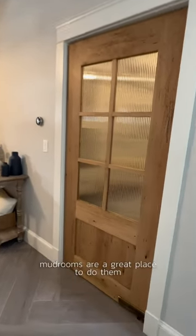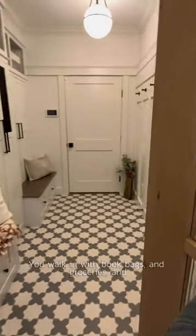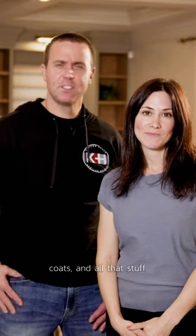Even in the mudrooms — mudrooms are a great place to do them too. As a bonus, our kids cannot slam the mudroom door. You're walking in with book bags and groceries and coats and all that stuff. It just makes it easier.